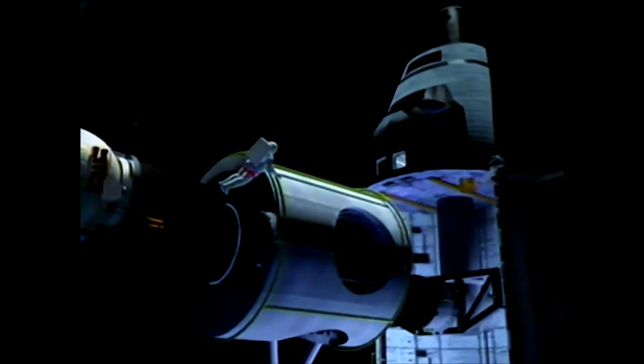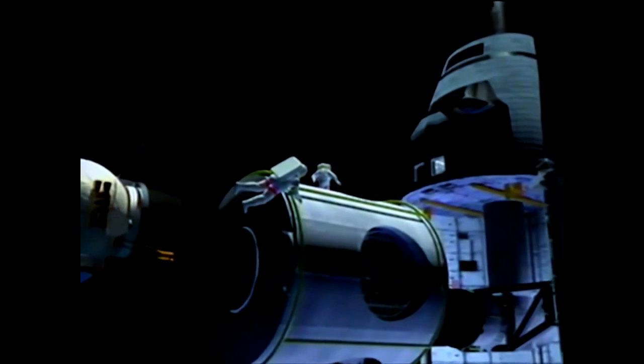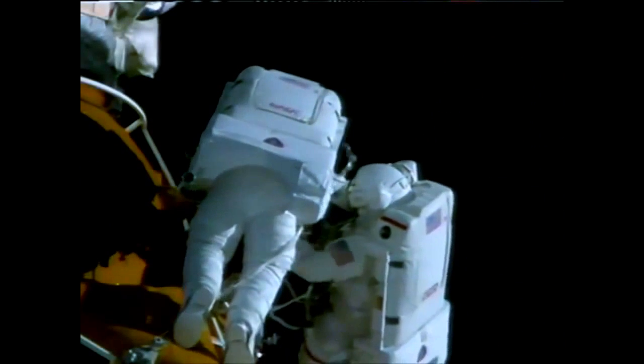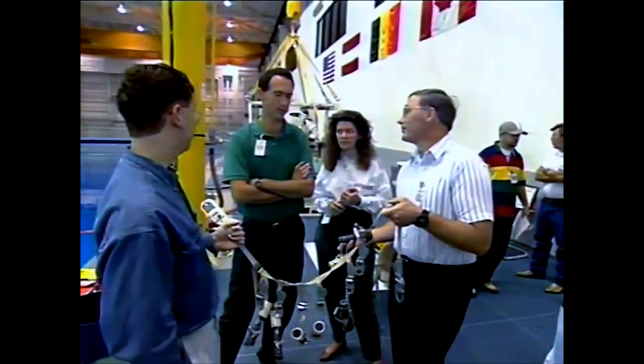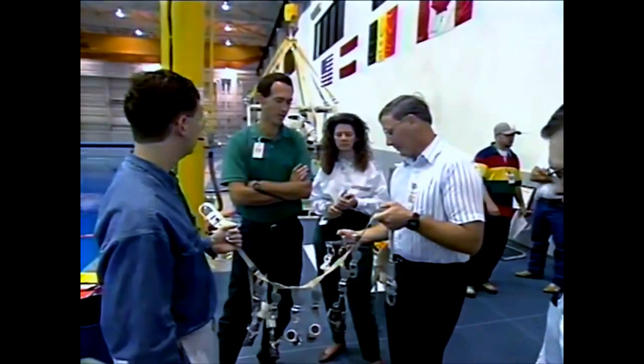But the greatest challenge for spacewalkers lies ahead: the assembly of the International Space Station, the biggest spacecraft ever built. Astronauts will assemble the station in Earth orbit largely by hand, assisted by a new generation of space robotics. Hundreds of cables and lines carrying power, fluids, gases, and communications will be manually connected during 75 different spacewalks, totaling over 500 hours — more spacewalking hours than NASA has conducted in its entire history.